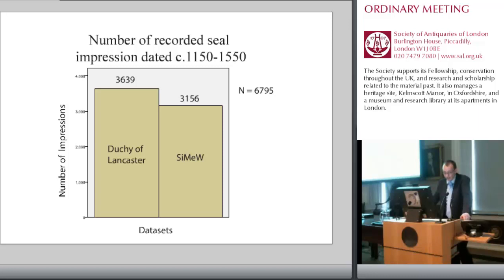The second dataset was created for the AHRC-funded Seals in Medieval Wales project, CEMU. The project ran from 2009 to 2012, and was based at Aberystwyth University and Bangor University. The principal investigator was Professor Philip Schofield, with Dr. Sue Johns acting as co-investigator. I designed the data management system, and the data was compiled by myself. The CEMU dataset contains information on 3,168 medieval seal impressions, comparable in size to the Duchy of Lancaster catalogue. However, where the Duchy of Lancaster catalogue is based on material from one repository, the Seals in Medieval Wales project data is compatible with the Duchy of Lancaster catalogue.